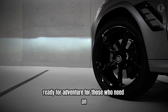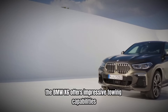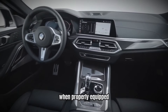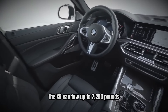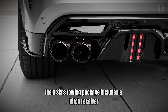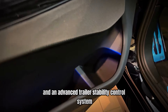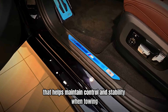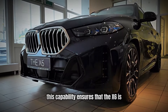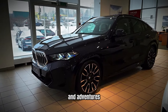Number 3: Impressive Towing Capacity — Ready for Adventure. For those who need an SUV that can handle more than just daily driving, the BMW X6 offers impressive towing capabilities. When properly equipped, the X6 can tow up to 7,200 pounds, making it suitable for hauling boats, trailers, and other heavy loads. The X6's towing package includes a hitch receiver, wiring harness, and an advanced trailer stability control system that helps maintain control and stability when towing. This capability ensures that the X6 is not only a high-performance SUV, but also a versatile vehicle that can handle a variety of tasks and adventures.